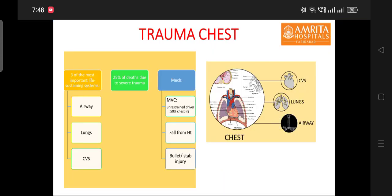Chest is a confluence of three vital organs of our body including airway, lungs and the heart. Trauma to the chest is a cause of death in 25% of severe trauma patients. The most common mechanism for chest trauma is motor vehicle collision, and an unrestrained driver is a cause of 50% of total chest injuries.